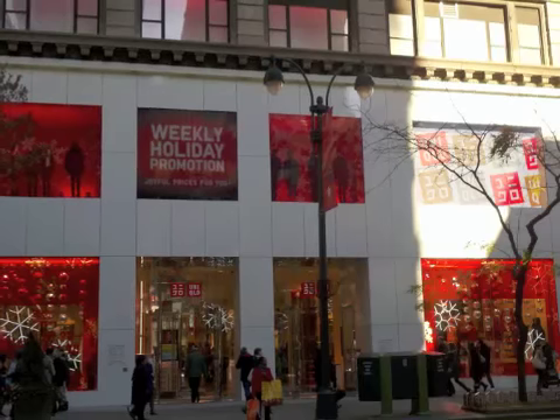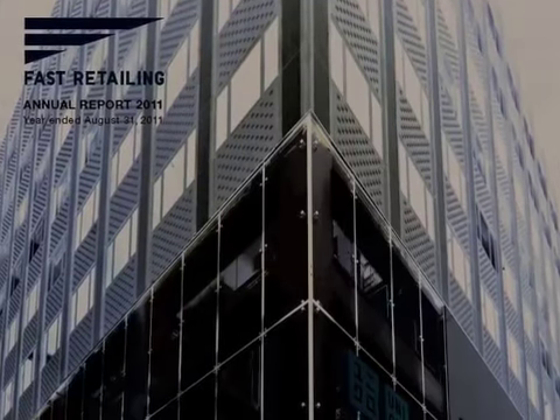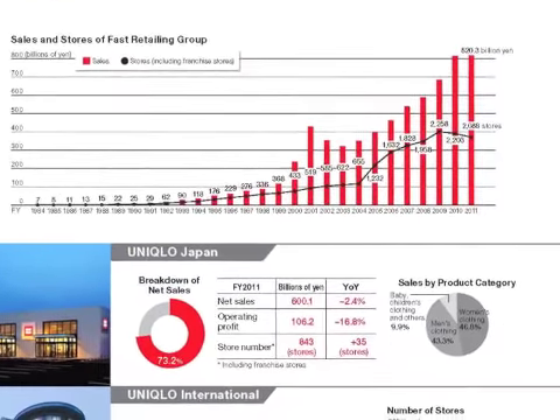Bottom line, it's an exciting brand, an exciting store. It does have quite an international feel, which makes me wonder how well it would do outside of New York. But they don't need to worry — right now, the company reported a sales increase in 2011 of 29% and is estimating an increase of 71% in 2012. So there's certainly a brand that's on a roll.